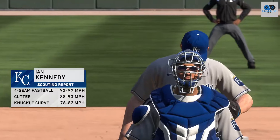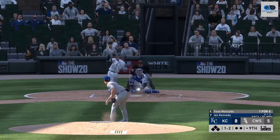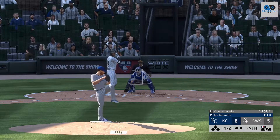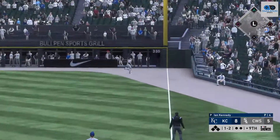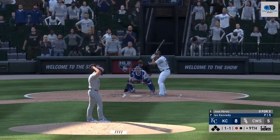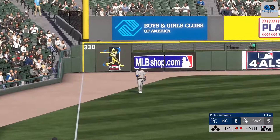Ian Kennedy is called on to close this one and earn a save in the ninth. At the plate, Yoan Moncada — gets him to swing at a pitch down and out of the zone, one and two. And this ball is crushed deep down the right field line — Dozier is there, and that's not the start to the bottom of the ninth this crowd was hoping for. One away. Into the box now, Jose Abreu — a swing and a ball hit in the air down the left field line. Gordon is there, makes the play, and there are two gone now.